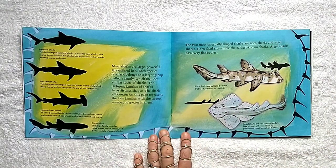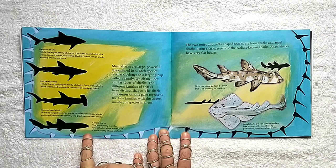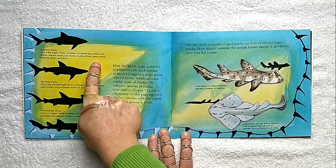Most sharks are large, powerful, streamlined fish. Each species of shark belongs to a larger group called a family, which includes similar types of sharks. The different families of sharks have distinct shapes. The shark silhouettes on this page represent the four families with the largest number of species: carpet sharks, hammerhead sharks, mackerel sharks, and requiem sharks.